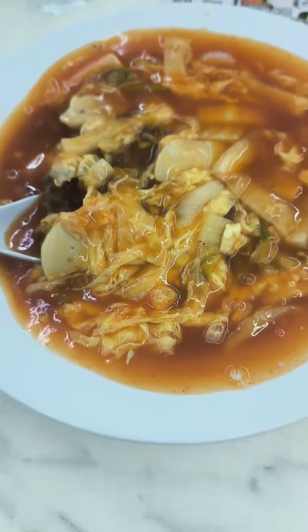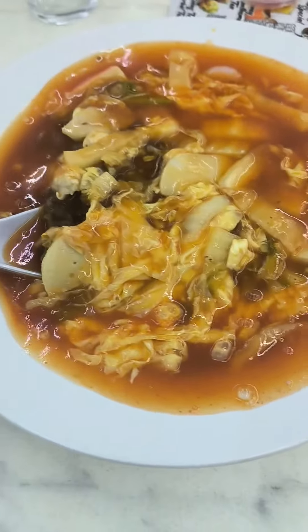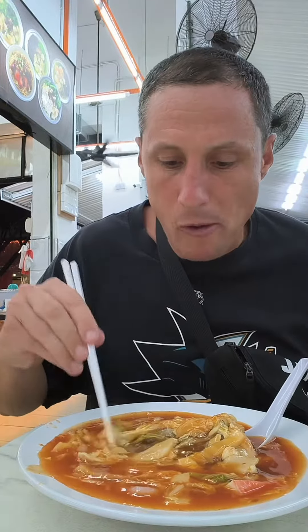Sarawak Kuching specialty — Tomato-based Hui Tiao. Another Kuching specialty only found here: Tomato Hui Tiao. That was a piece of tomato.